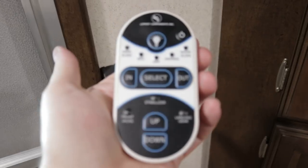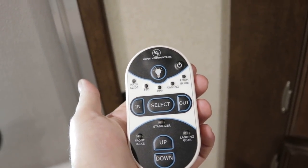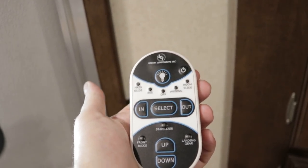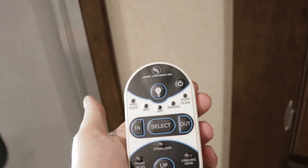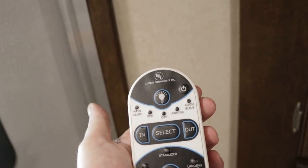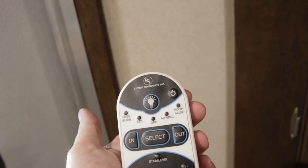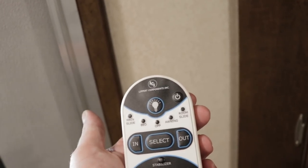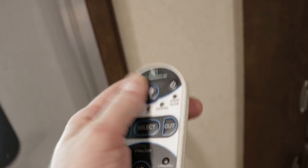Here's the remote control I mentioned: it operates the front and rear power stabilizer jacks (called landing gear), the front power jacks, awning, bedroom slide out, super slide, and opposing slide out. It controls all slides, the power awning, and everything — plus a button to turn on all your lights. Definitely neat.